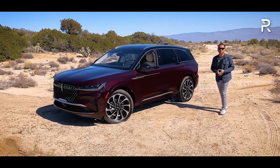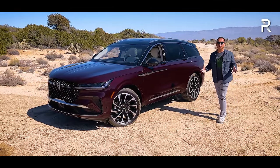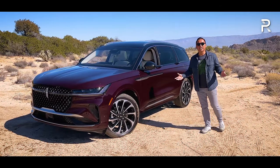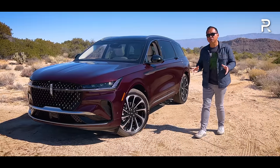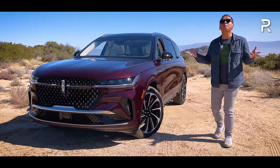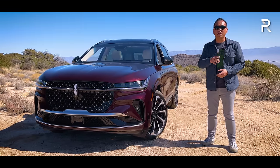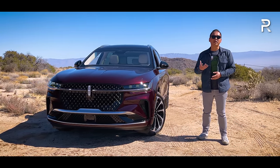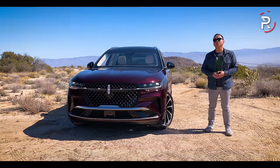For 2024, the company is looking to reinvent the Nautilus again by introducing a fully redesigned version. This is the all-new 2024 model, and it rides on an all-new platform. It has a new electrified powertrain underneath the hood, and in the interior, it has a segment-first 48-inch pillar-to-pillar LCD display. We're out here in beautiful Palm Springs, California, to finally drive the new Nautilus Hybrid. The big question: has Lincoln introduced enough tech and luxury to keep this model competitive?